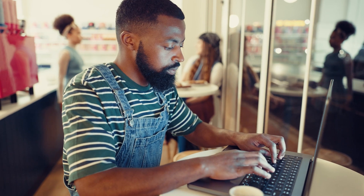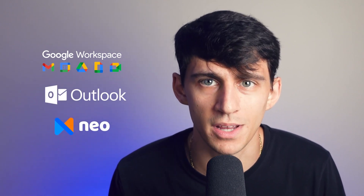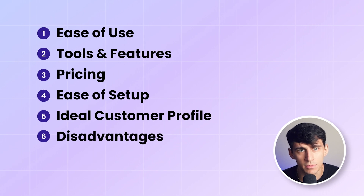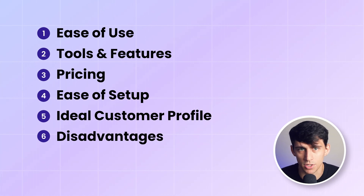Hello and welcome to Neo on YouTube. Are you a small business owner or a young entrepreneur looking for the perfect email and productivity solution? Today we're comparing three popular platforms: Google Workspace, Microsoft Outlook as part of Microsoft 365, and our very own Neo. We'll break down their ease of use, tools and features, pricing, ease of setup, ideal customer profile, and disadvantages. My name is Dimitri Panici, and let's get started.